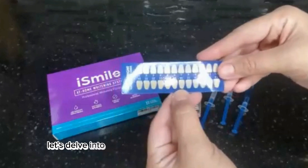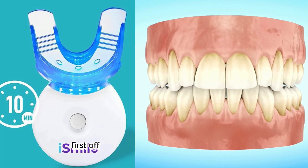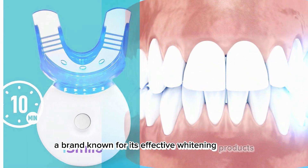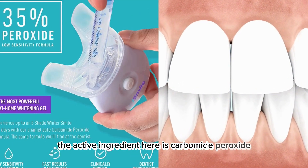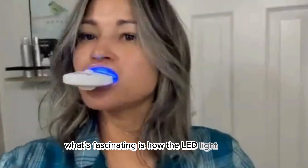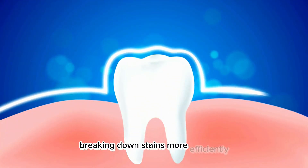Now, let's delve into what makes the iSmile Kit stand out. First off, the kit is from iSmile Whitening, a brand known for its effective whitening products. The active ingredient here is carbamide peroxide, which is a staple in professional whitening treatments. What's fascinating is how the LED light works in tandem with the gel — it accelerates the process, breaking down stains more efficiently.